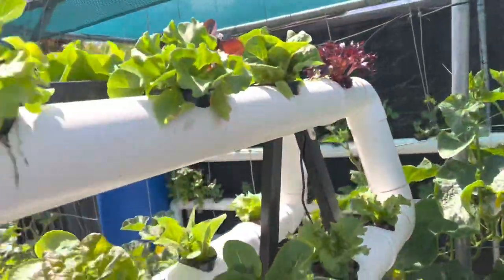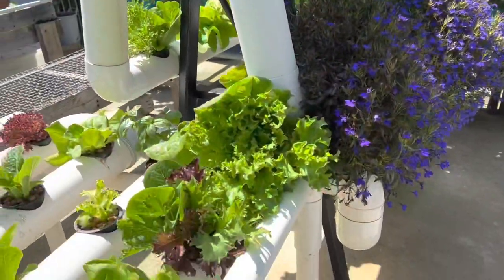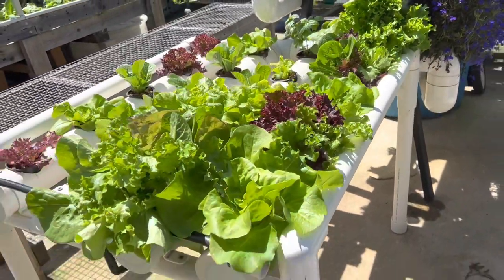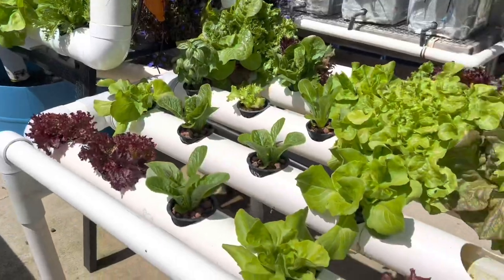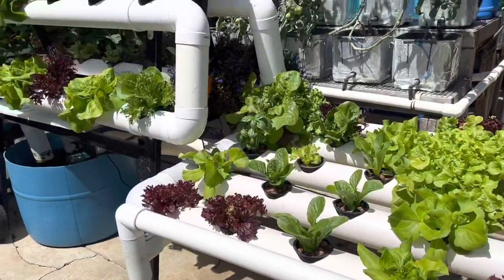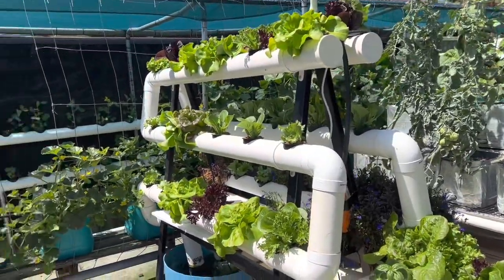All these lettuces are storming away. Some are ready to be picked this week — that'll be good. I'll do a little trade maybe. I traded some vegetables for eggs and oranges a couple of weeks ago, so I'm keen to get some more eggs and oranges.